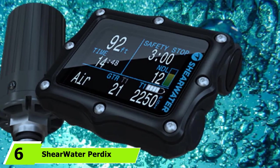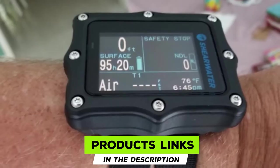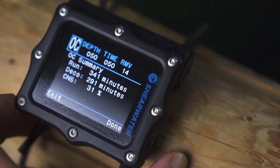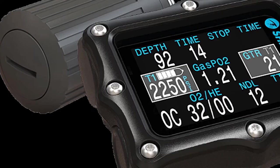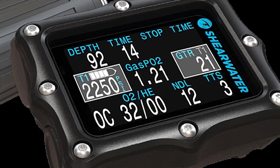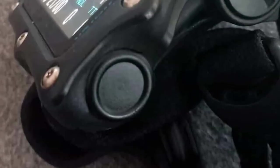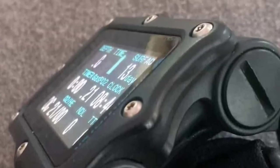At number 6, we have the Shearwater Perdix AI Dive Computer. Having tested the Perdix AI at various technical diving spots including the Blue Grotto Dive Resort in Central Florida, we evaluated data presentation, ease of use, and display visibility in various conditions. The Perdix AI features a tilt-compensated, 3-axis digital compass that is easy to use and highly accurate, operating without wet contacts. Its sensor functions well to depths of up to 130 meters or 435 feet, beyond which accuracy is reduced.